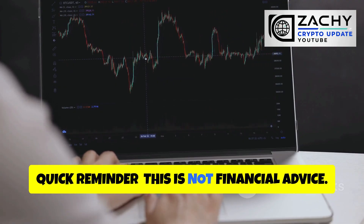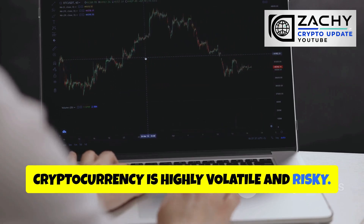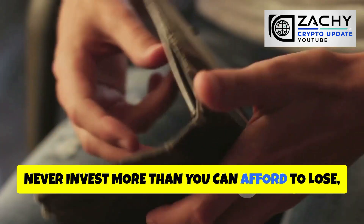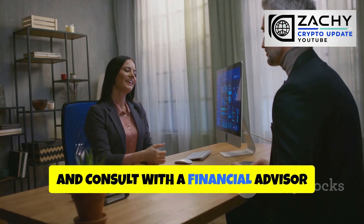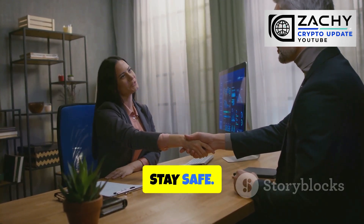Quick reminder: this is not financial advice. Cryptocurrency is highly volatile and risky. Always do your own research, never invest more than you can afford to lose, and consult with a financial advisor before making any investment decisions. Trade smart, stay safe.